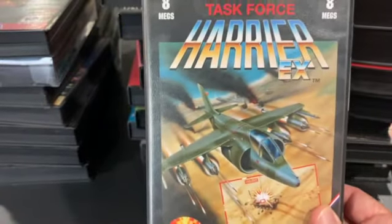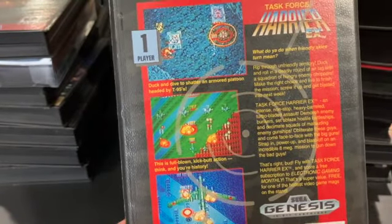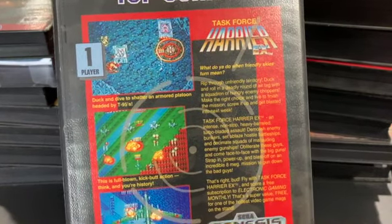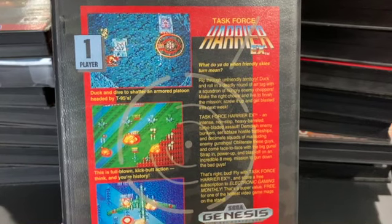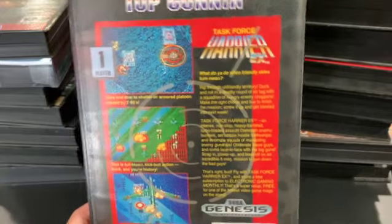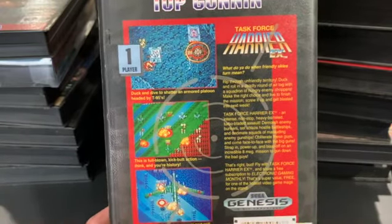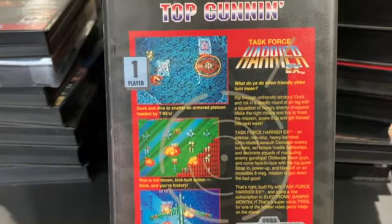Task Force Harrier EX is kind of a run-of-the-mill shooter, but it's fun and basic. There are some voice samples that are pretty clean and clear, which is impressive. Use of color could be better — some stages wash out with the same tones of color. Maybe they were trying to make it too realistic, like a valley or desert. But it's still fun.